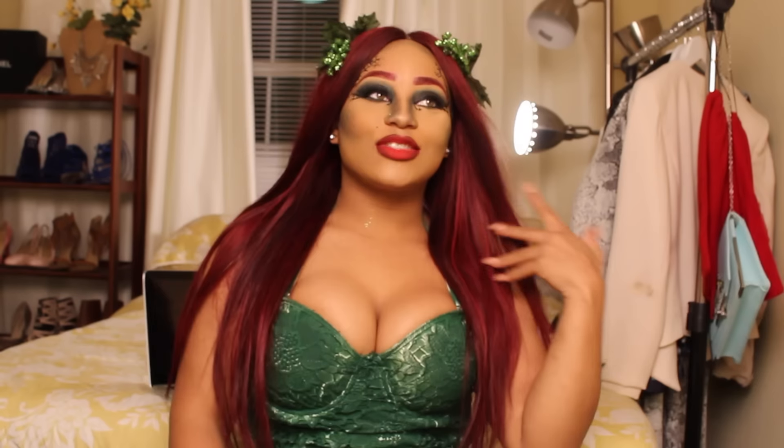Hello guys, welcome back to my channel — it's Niko's Baby! Today I'm going to be doing a Poison Ivy look. I've always been obsessed with Poison Ivy and I'm so happy I got the chance to do it. I love love love this wig from my hairstylist Bassy B — follow her on Instagram, she makes the best wigs ever.